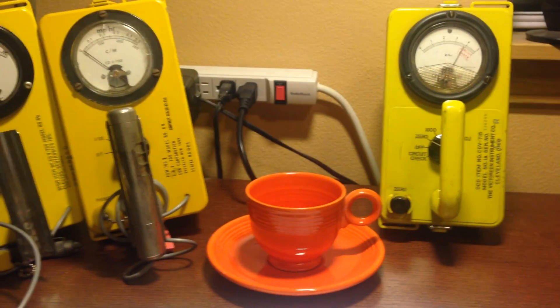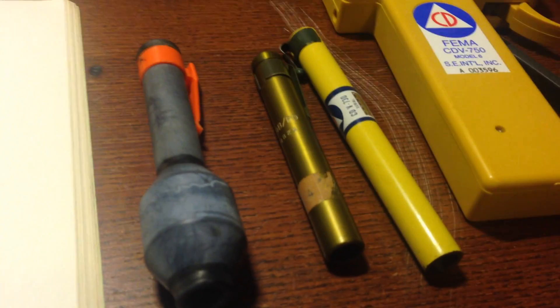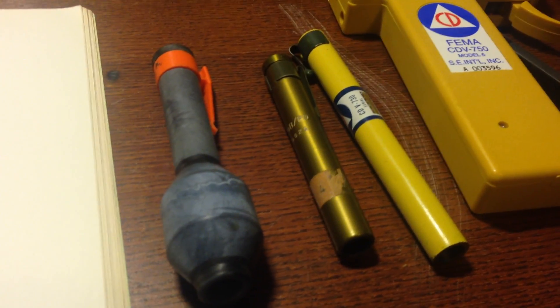I'm going to talk a little bit about meters commonly sold as Geiger counters that are not Geiger counters. You're going to see these all the time on eBay listed as Geiger counters — they're not Geiger counters.